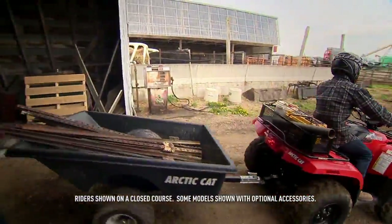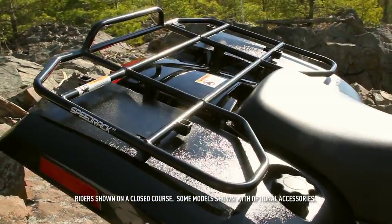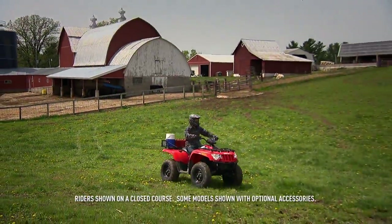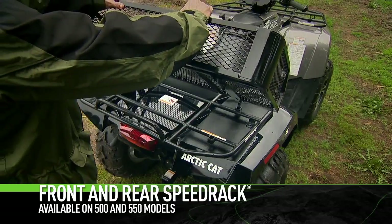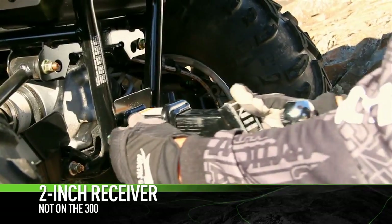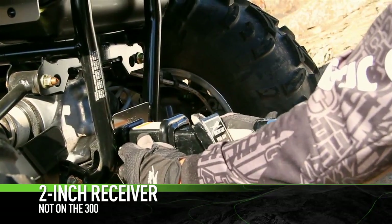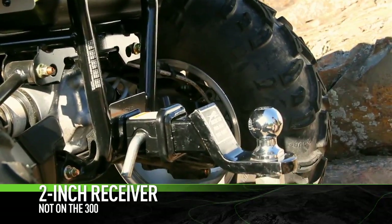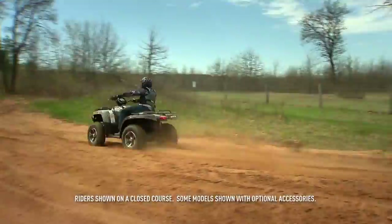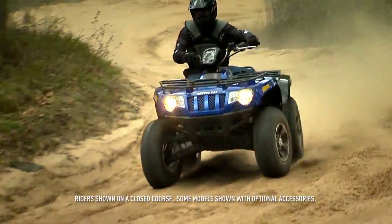Hauling, pulling, playing — you'll be using your ATV every chance you get, so let's talk racks. Our racks are steel: strong and durable. What's more, the speed rack built-in entry points make it quick and easy to add attachments. We also outfitted midsize models with a stout two-inch rear receiver, just like the one on your truck.